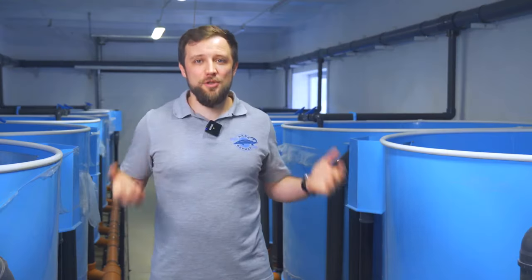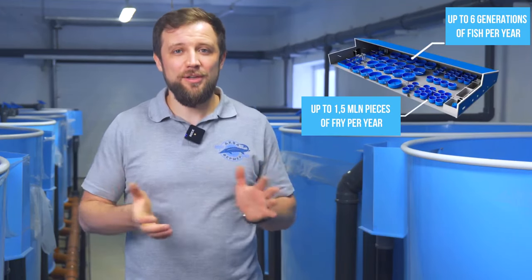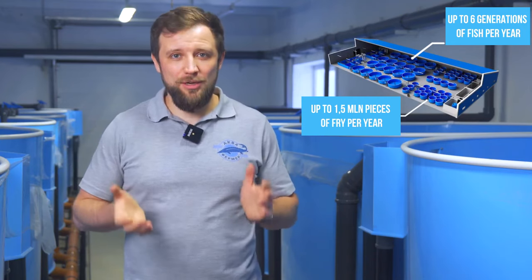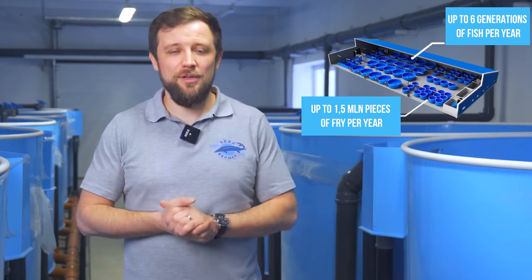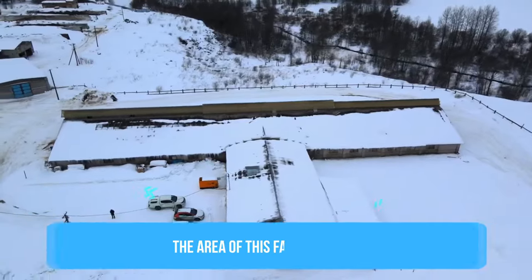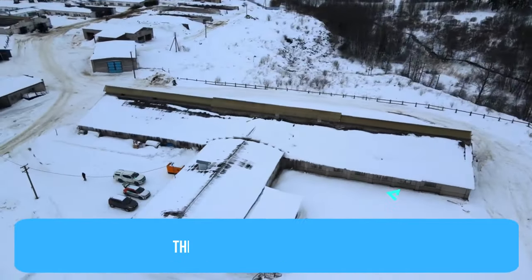Let's move on to what it takes to build your own hatchery. Let's take the farm I'm visiting right now and break it down. The first element is the building — what area is needed? At this farm, the owner can get up to six generations of fish per year, meaning up to 1.5 million pieces of fry per year at maximum. This farm occupies an area of about 300 square meters, and on that 300 square meters they achieve 1.5 million pieces of fry per year — a very good number.